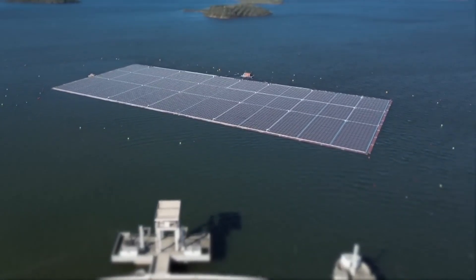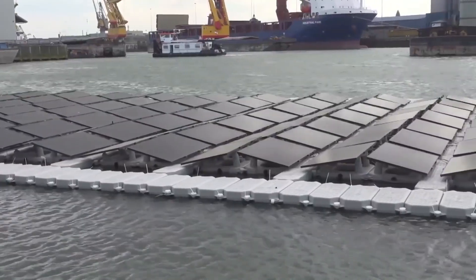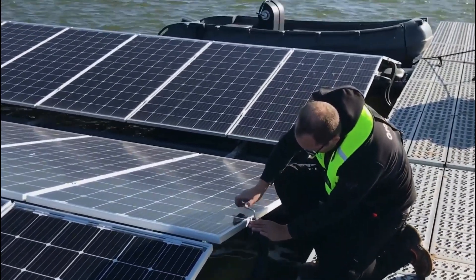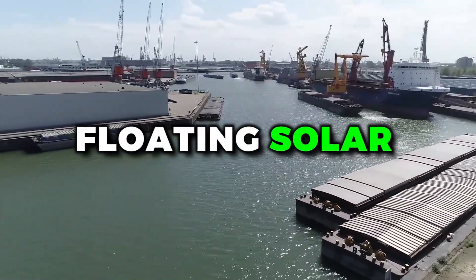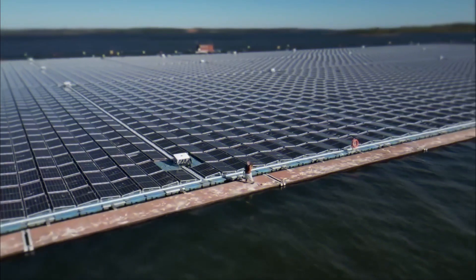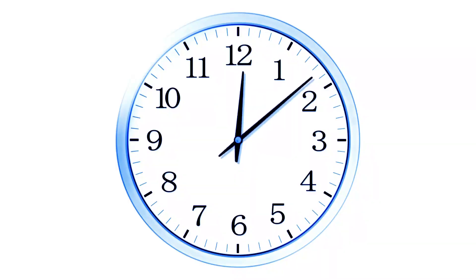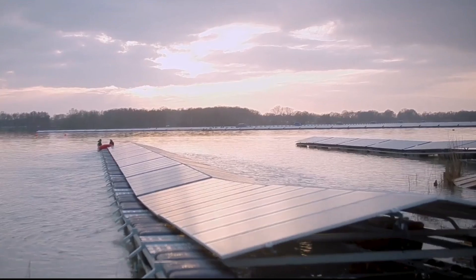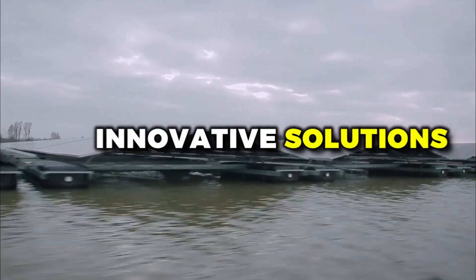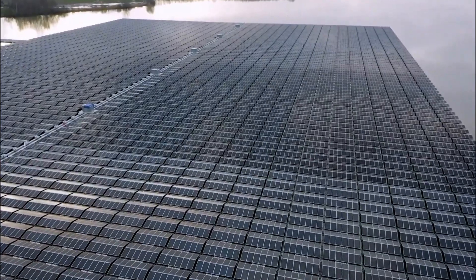So what are the challenges of floating solar? One of the biggest is maintenance. Solar panels are designed to sit on rooftops or the ground, not bobbing around on the water. This means that maintenance crews may need to use boats or other watercraft to access the panels, which can be time-consuming and costly. Plus, there's always the risk of equipment falling into the water or getting damaged in rough waves. Innovative solutions are already in the works, like using drones for inspection and maintenance, or designing panels that can be easily removed and replaced.